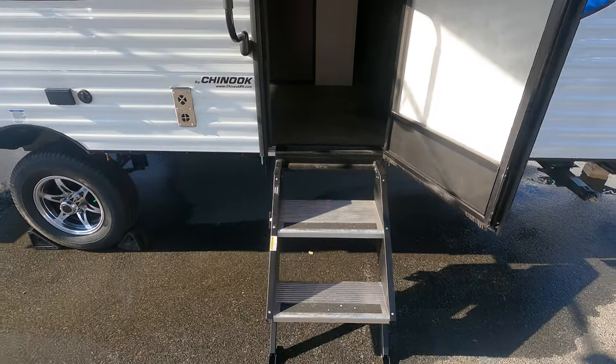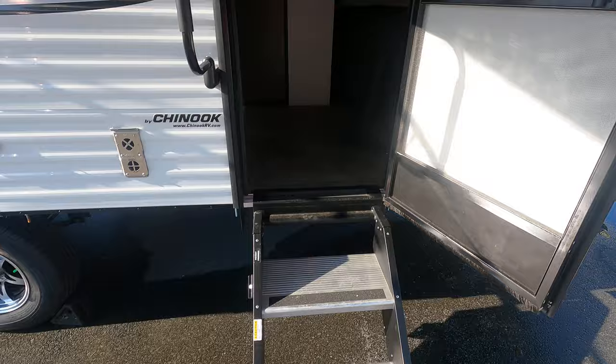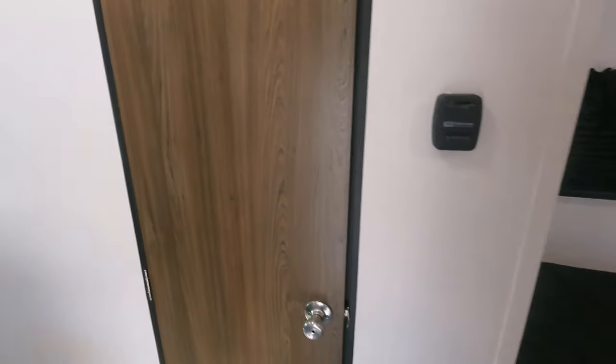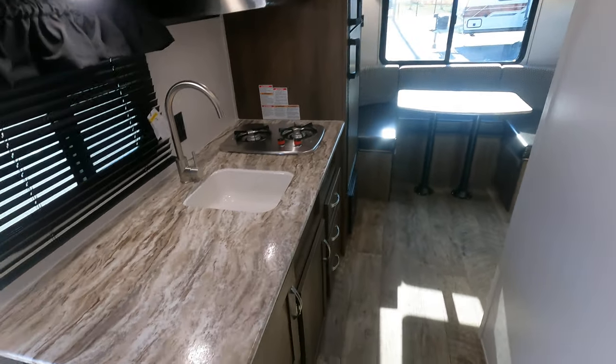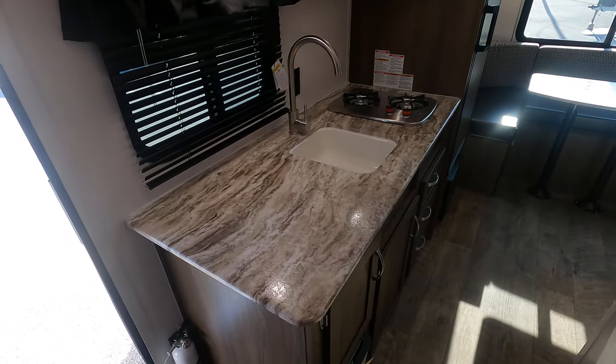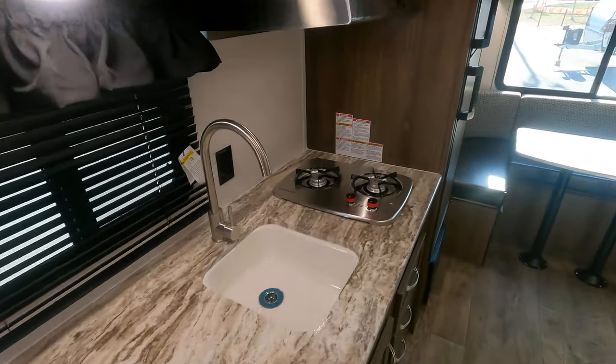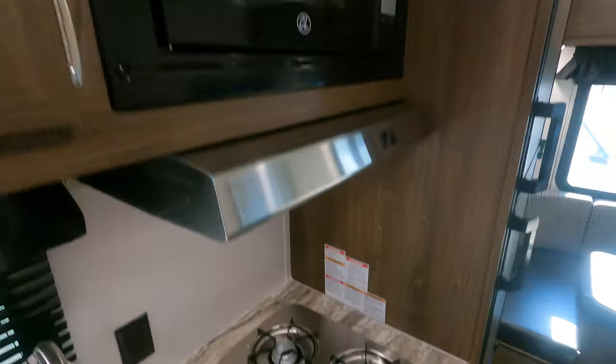The unit has solid steps, and there's a queen bed in the front. The countertop has some really nice marbling in it, under-sink mount with a two-burner cook top.